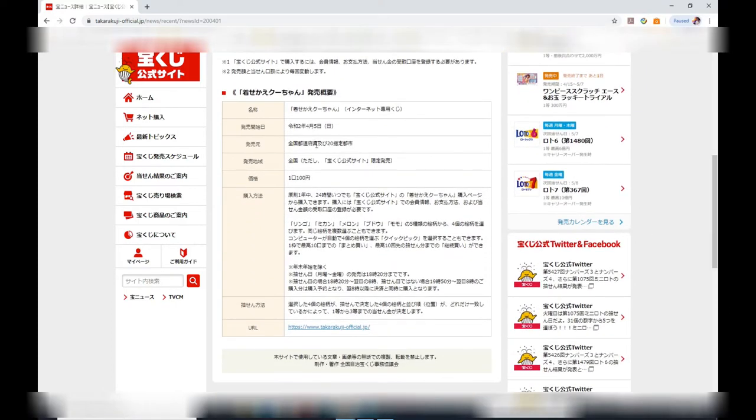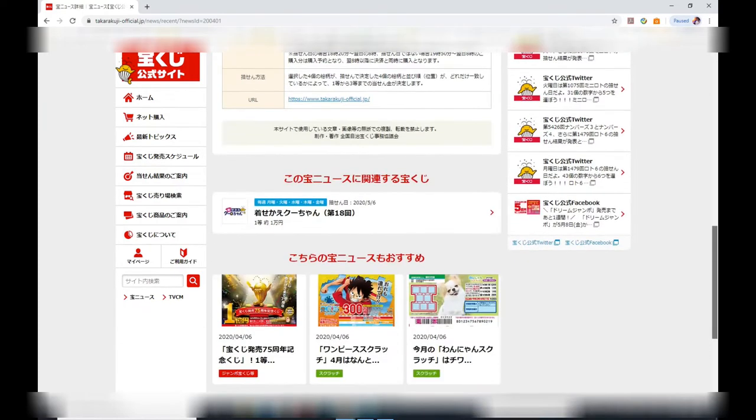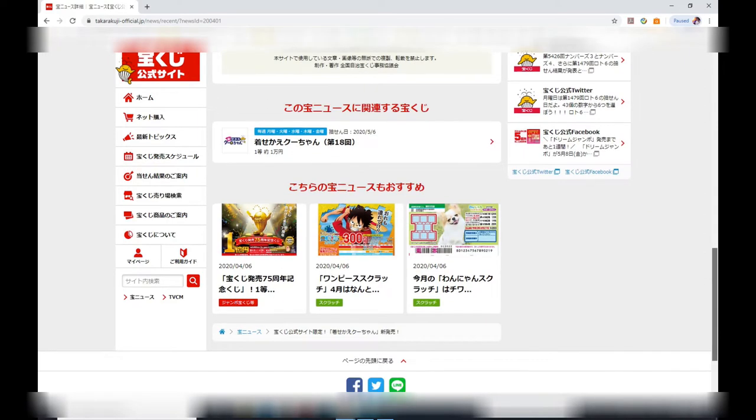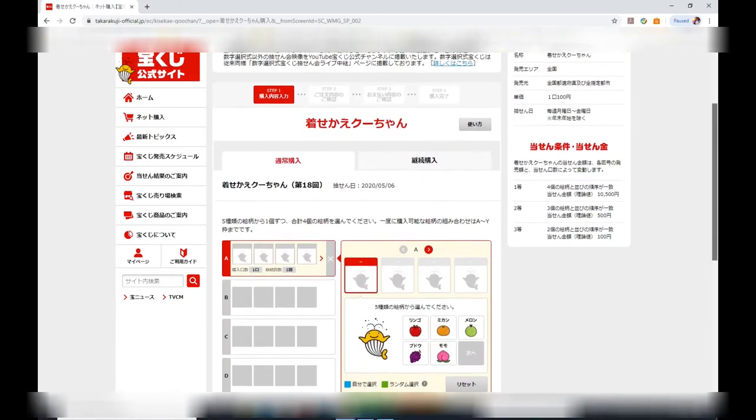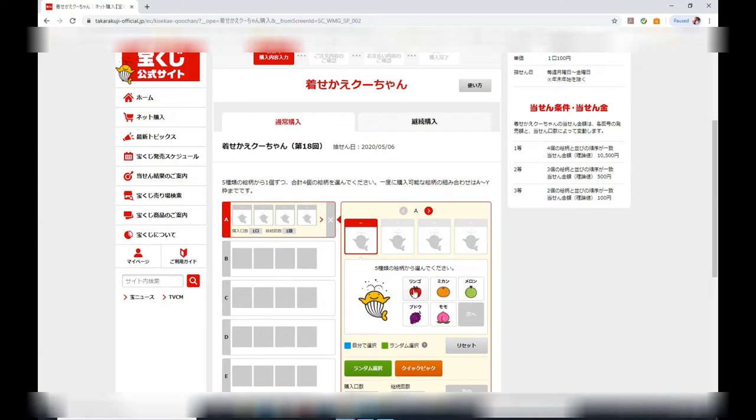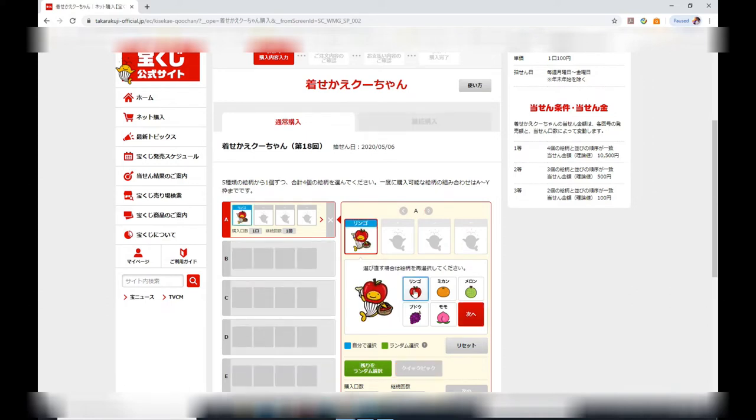I think you can only buy this game online. It started on April 5th and it only costs 100 yen. This is my first time to play this game, so bear with me. I'm going to click on this. The drawing date is tonight, May 6th.